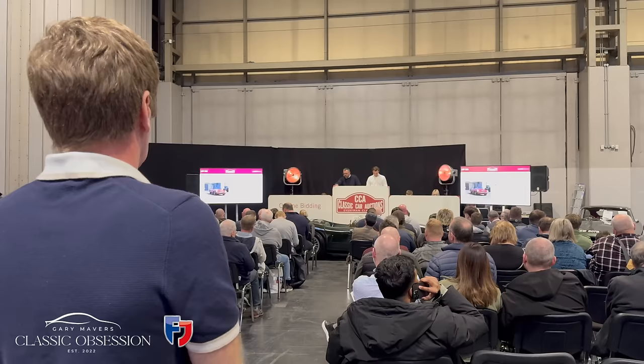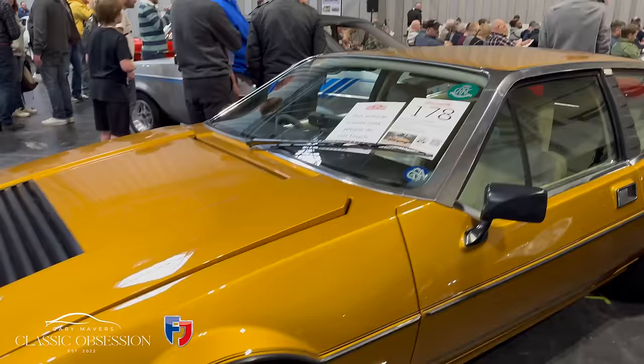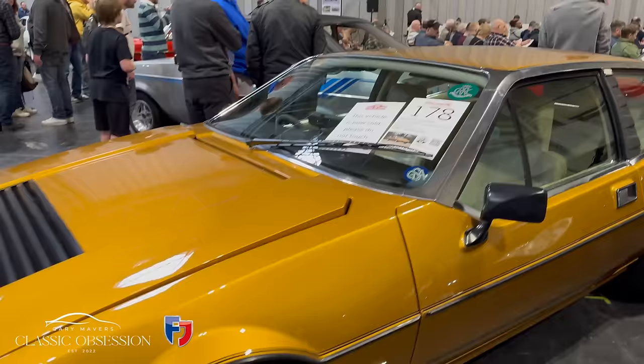Staying on the theme of E-type Jaguars, as I stroll over to the auction section there's actor Nigel Havers's E-type Jaguar up for sale. I also come across this beautiful Lotus Elite in an unusual gold colour.